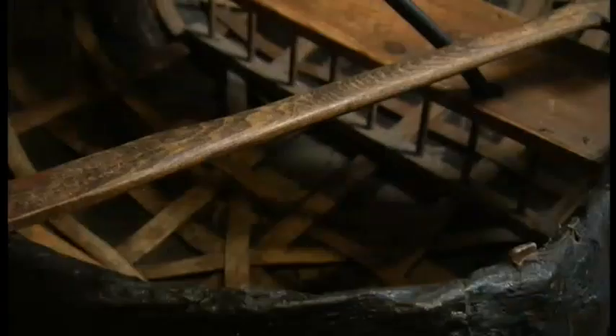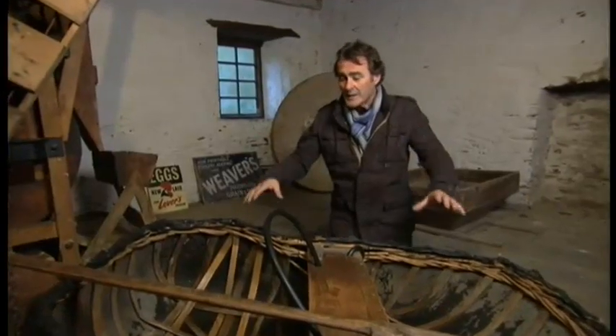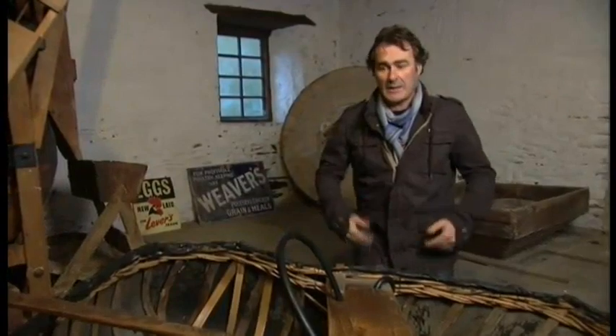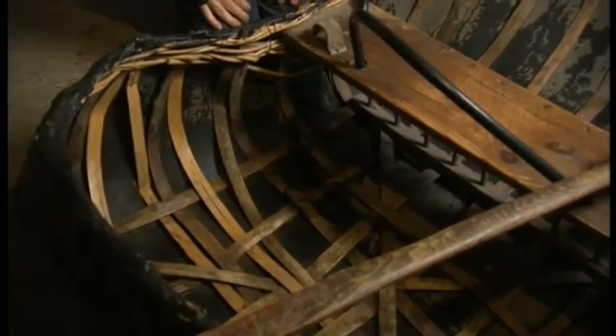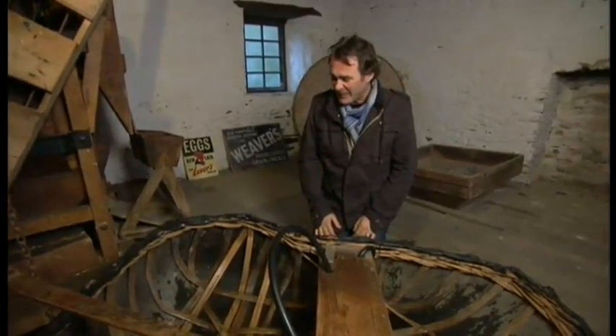The most important thing with these little crafts is that the bottom has to be flat because it has to work within three inches of water. And this little craft will actually hold three times my body weight — it's so simple. At the end of the day, all you have to do is pick this thing up, put it on your shoulder, and walk home. It's fascinating.